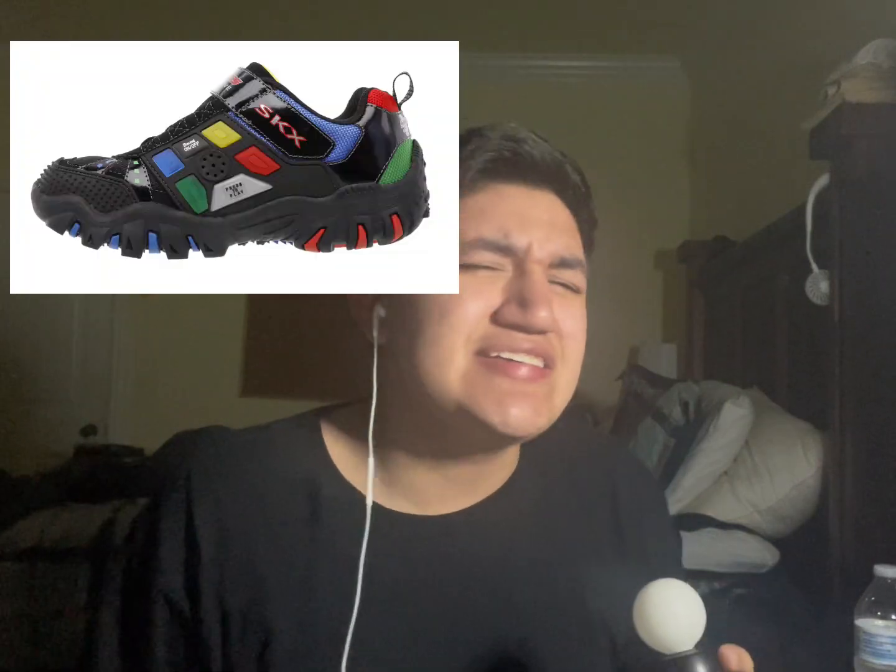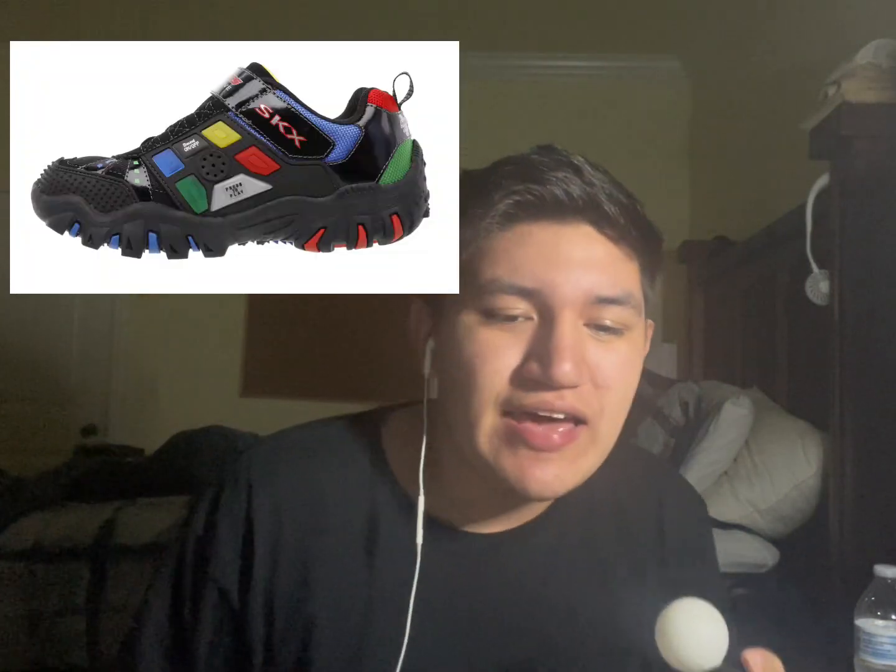Aside from that, I was thinking about the good old days, back when I was younger and in elementary school. I remembered these really cool shoes I had called like the Nike Skechers Game Kicks or something — they were the coolest pair of shoes I have ever owned.